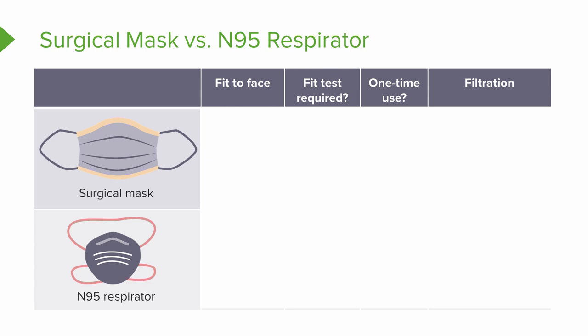A surgical mask is what you can buy at any drugstore — it's just a very common piece of equipment. It ties around the back of your head, or it might even have elastic straps. Now let's look at four areas of comparison, because an N95 respirator is very different in all four of these areas.